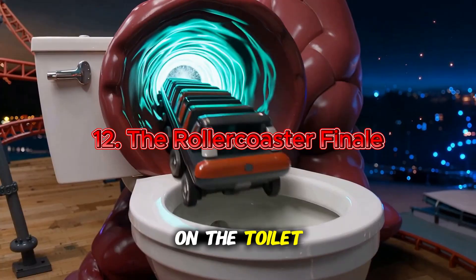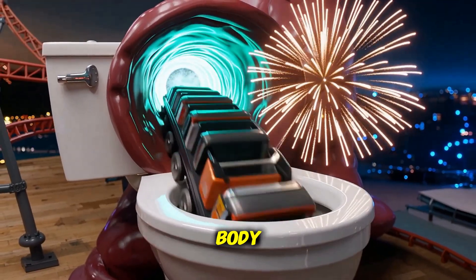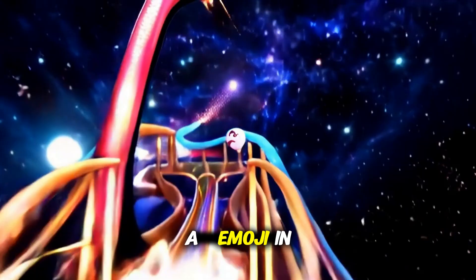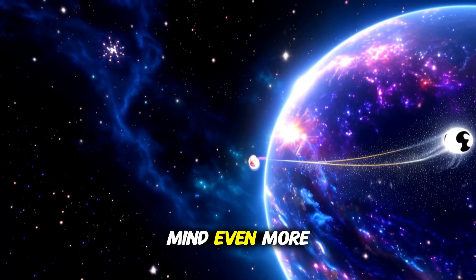So next time you sit on the toilet, remember: you're witnessing the finale of one of the wildest roller coasters inside your body. If this made you laugh or squirm, hit like, drop an emoji in the comments, and subscribe to Existence Explained, because the next journey might just blow your mind even more.